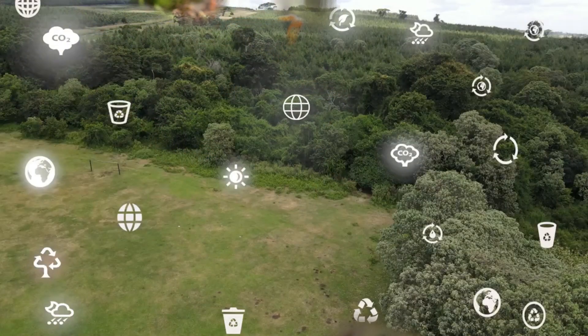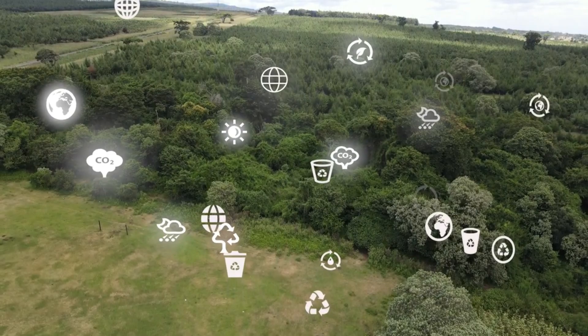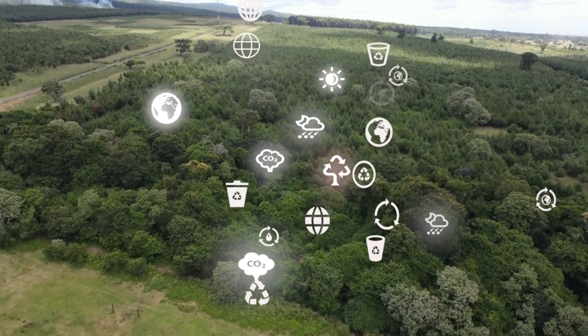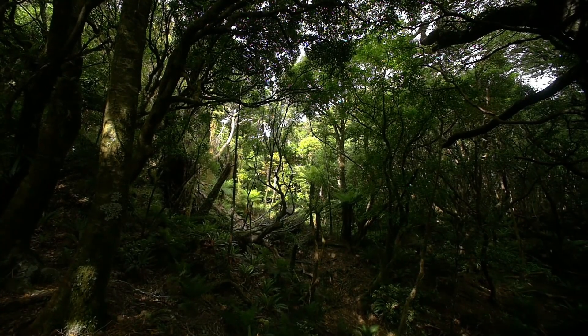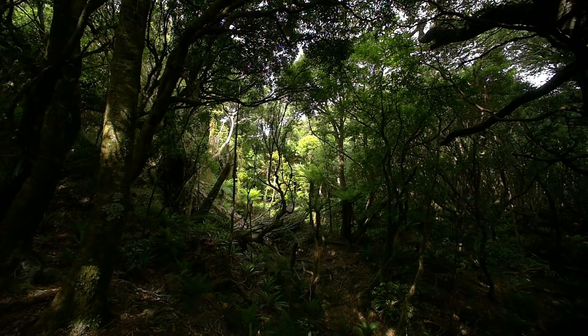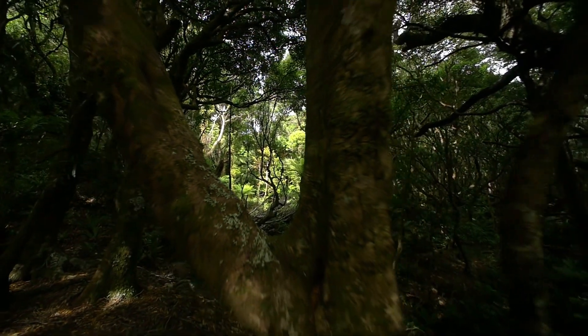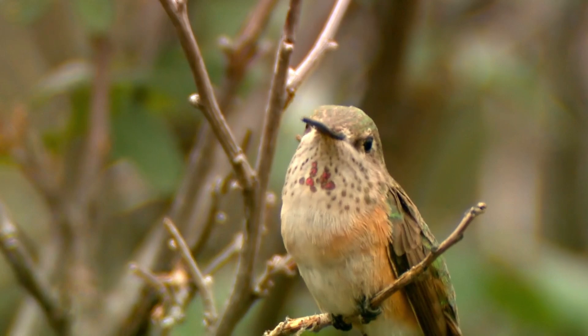Every living thing in an ecosystem has a role to play. Some animals are predators, like lions or sharks, which hunt other animals for food. Some animals are herbivores, like cows or rabbits, which eat plants. Other animals, like bees, play an important role as pollinators, helping plants reproduce by spreading pollen from flower to flower. Plants are also a big part of an ecosystem.